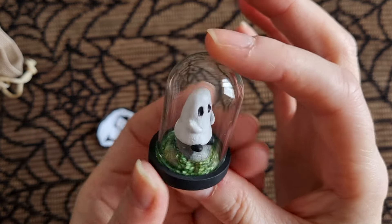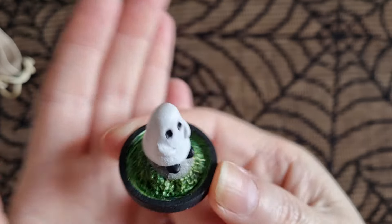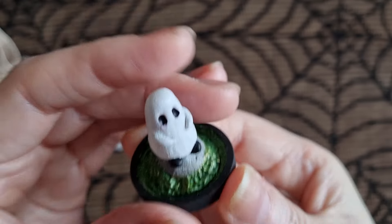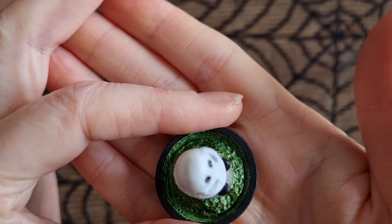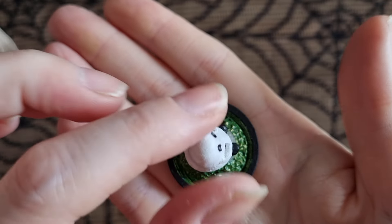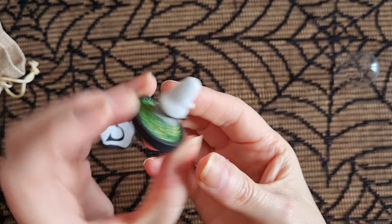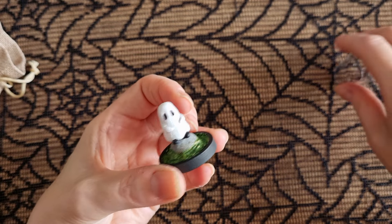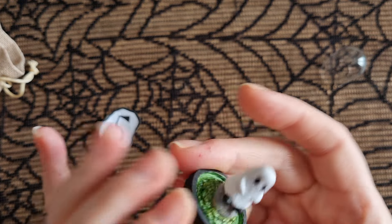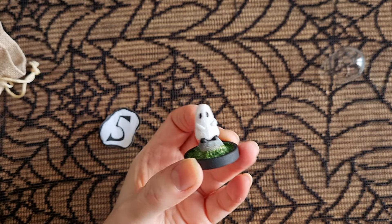It's a teeny tiny ghosty on a rock. This comes off — let me show you the detail on that. Look at the painting. I'm trying to get that so you can see it's got some shine to it. Sarah, was this inspired by that graphic novel? You know which one. I love it. Ghosties are a thing — ghosties are a thing for us in our Crafty Coven.